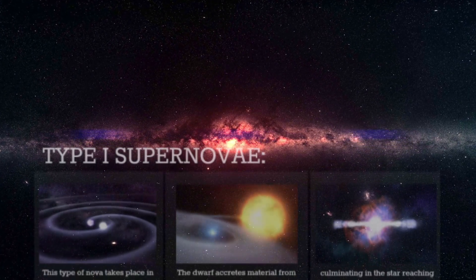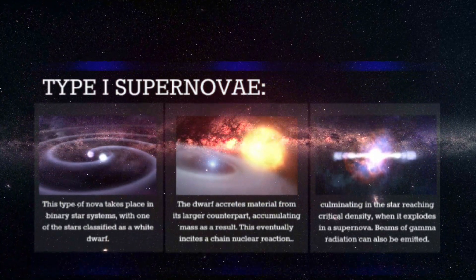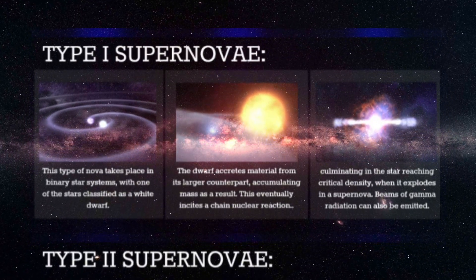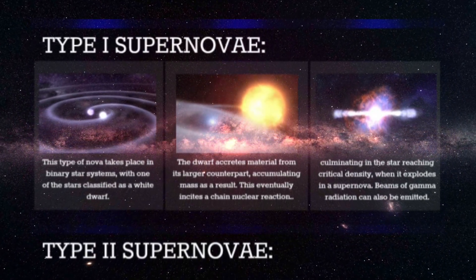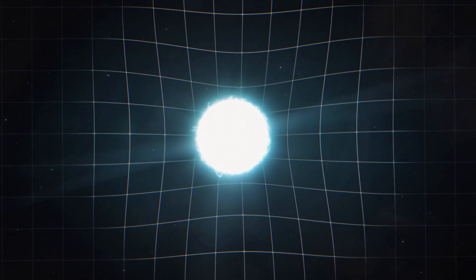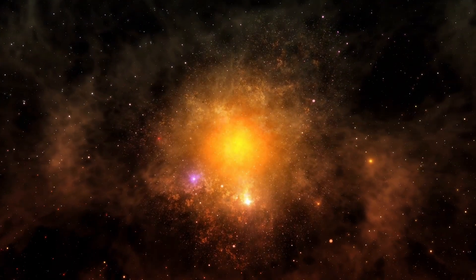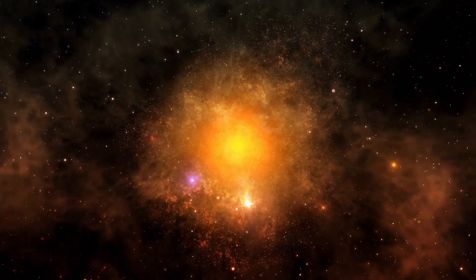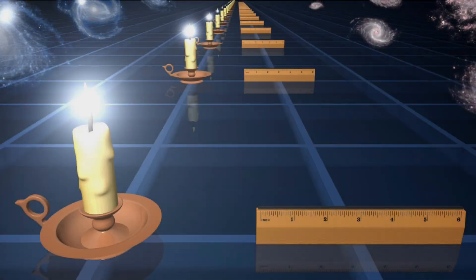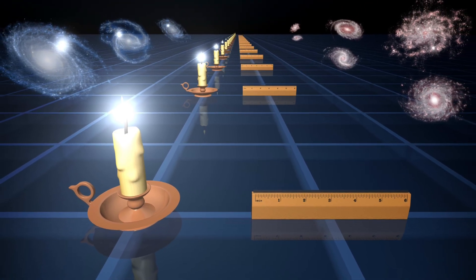Supernova Hope is a type 1a supernova. These occur in binary systems where a white dwarf — a dead star that's no longer fusing atoms in its core — slowly siphons off material from its companion, often a main-sequence star like our Sun. Eventually, the white dwarf collects so much material that it reaches a tipping point, triggering a thermonuclear explosion. Because these explosions are so uniform in their light output, they're incredibly useful for measuring cosmic distances. That's why astronomers call them standard candles — they serve as consistent mile markers for mapping the expansion of the universe.